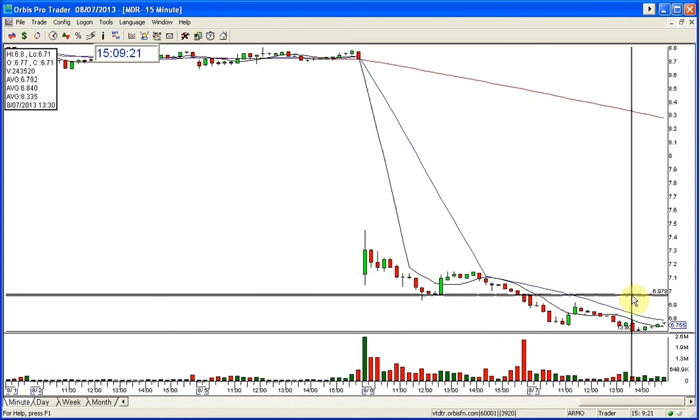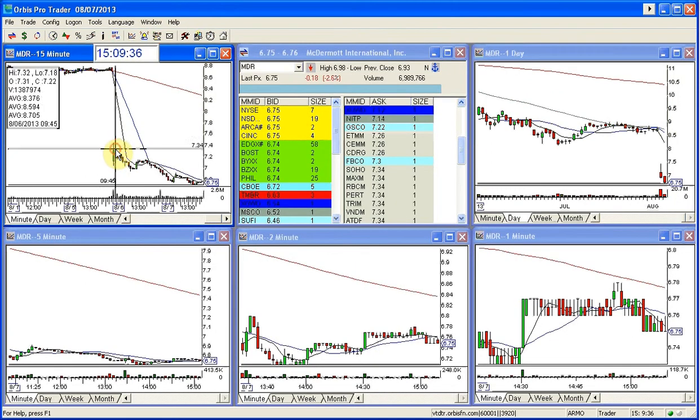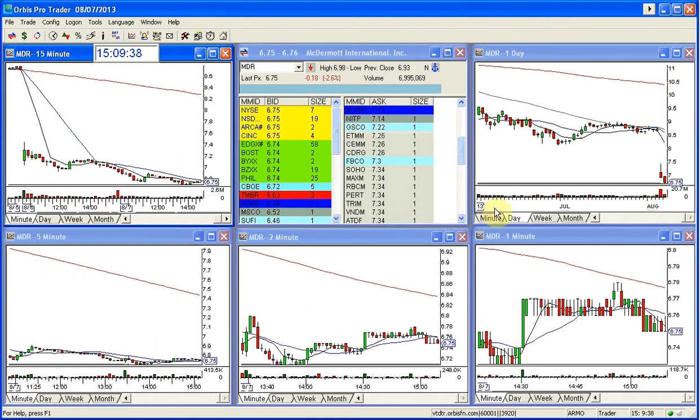The low right now is $6.71. I got out of this already. And again, the bigger target on this is $6. It's certainly going to get there. The next target actually is $6.64 — that's a number — then $6.50, and $6. So this is one you could actually be in for a swing trade since the day of the gap, which was yesterday. Beautiful trade.